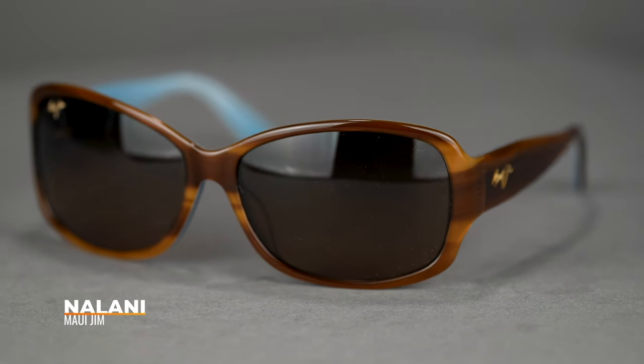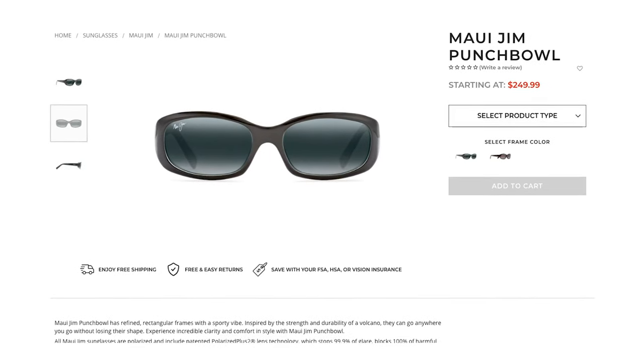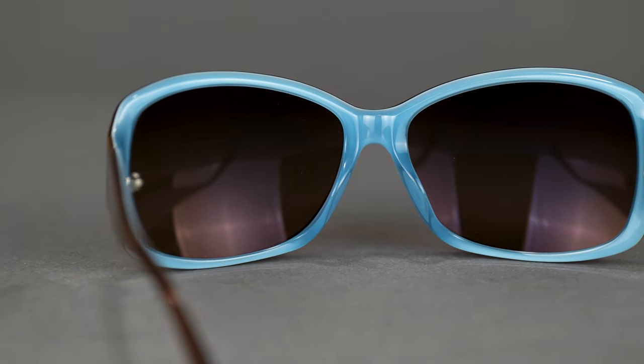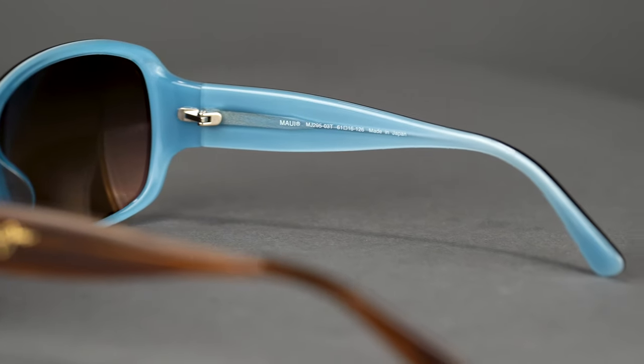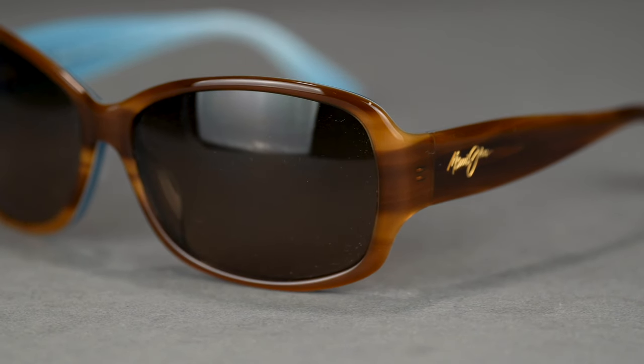The next frame is the Nalani. An interesting thing about the Nalani is that it's very similar to an original Maui Jim frame called the Punchbowl, which was wildly popular. It's still available, but it was just a little bit small, so they took that shape and blew it up to the Nalani to give it more coverage and fit a few more faces. It has an SFW of 135, which we'd consider a women's large fit, but it's pretty forgiving depending on the coverage you're looking for. The Nalani also has a really great temple that's a little bit taller on the sides, so if you're looking to block light coming in from the side, the Nalani is a perfect choice. It has a nylon build — a bit more traditional, no rubber, but still nice and lightweight for all-day wear.